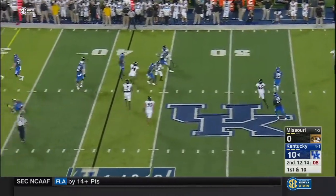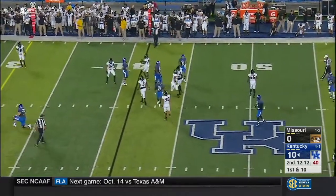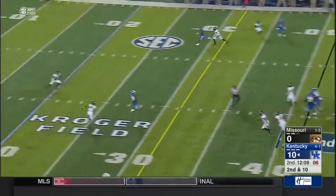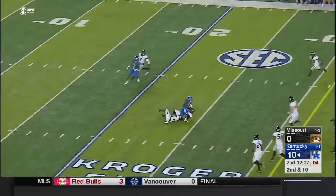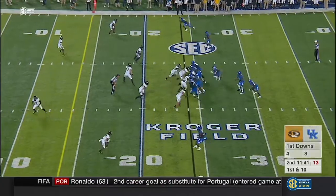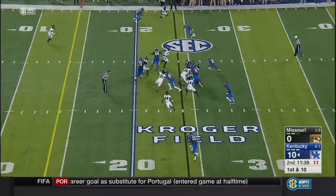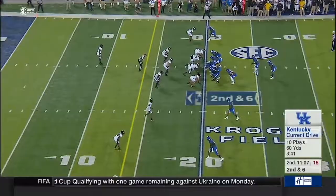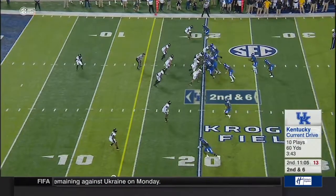Johnson wanted to set up the screen, nothing there, and throws it in the dirt — smart play. Johnson middle of the field, great strike to Ross inside the Chester. King will bounce it upstairs and dives ahead to the 20. We haven't seen Benny Snell in a while, though.